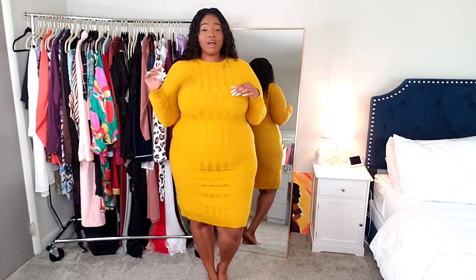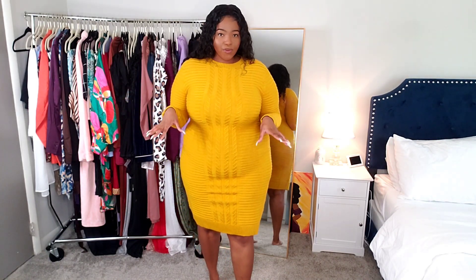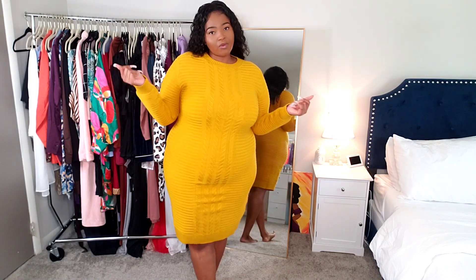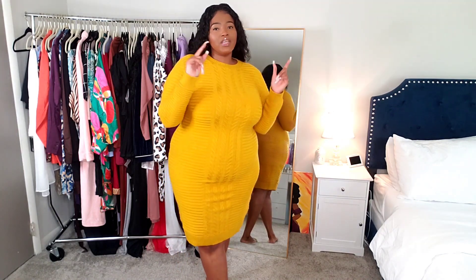I went ahead and picked out a couple dresses — I think I have like five or six. RevDolls is very affordable and always having deals on their website. All the links to the items I'll be showing you guys will be linked down below.